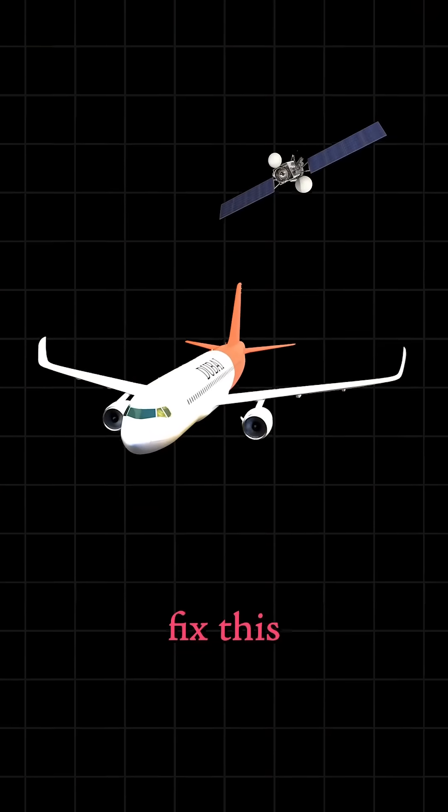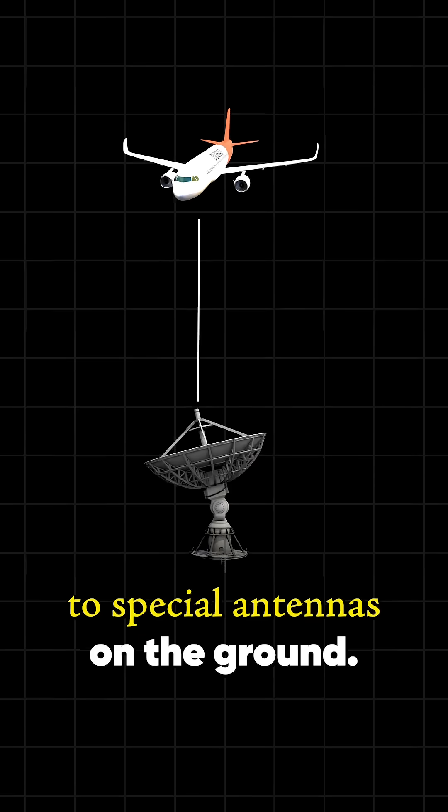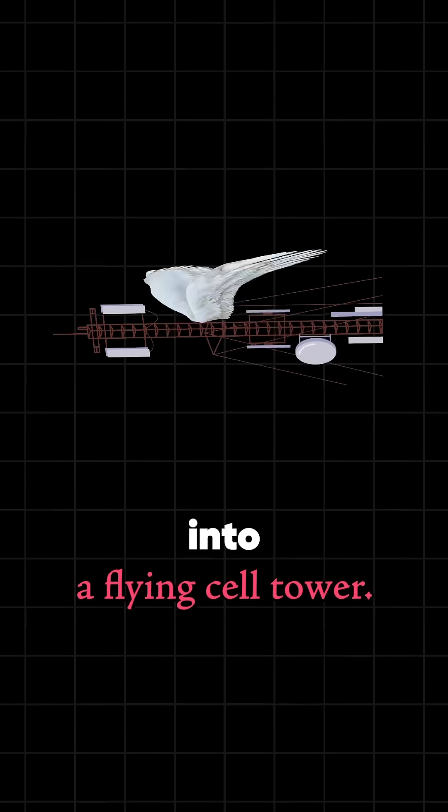Newer systems fix this by skipping satellites entirely and connecting the plane directly to special antennas on the ground — basically turning the plane into a flying cell tower.